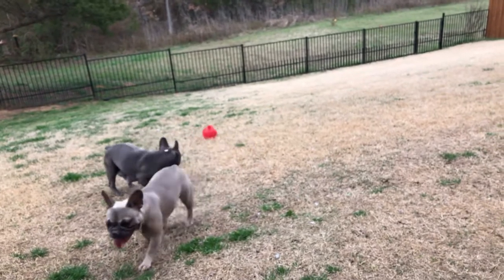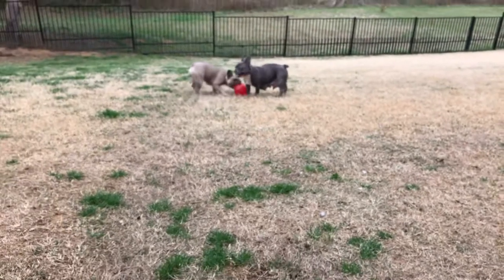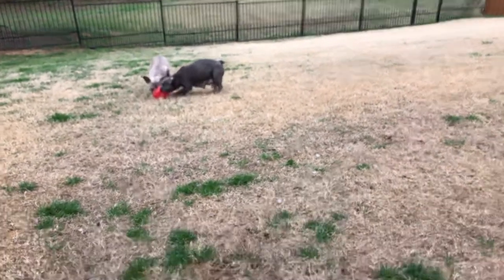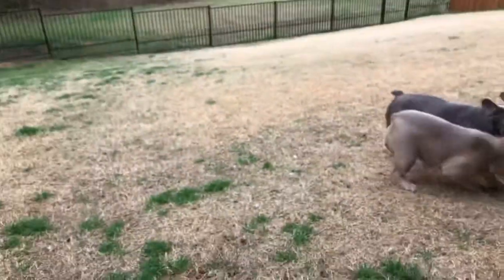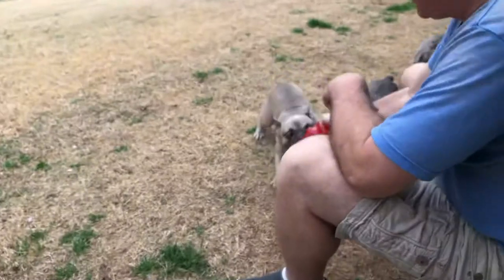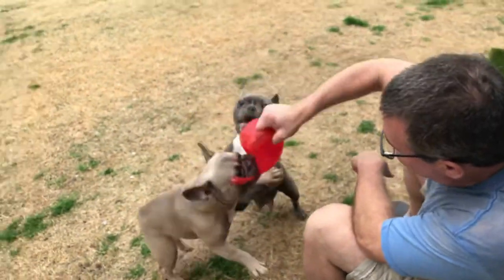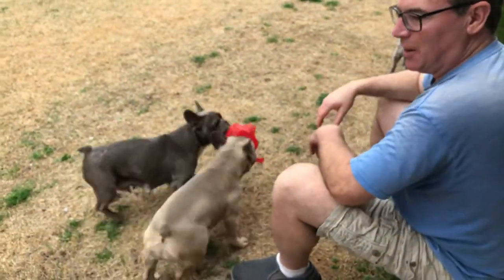Their ball is rolling. Bella got it. Poppy, throw the ball for them — she won't bring it here. Look at them playing. Throw it for them, Poppy. Get it, Poppy. They like playing with their ball. They will not let go.